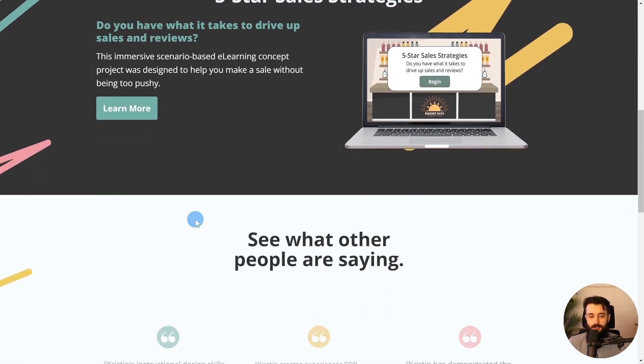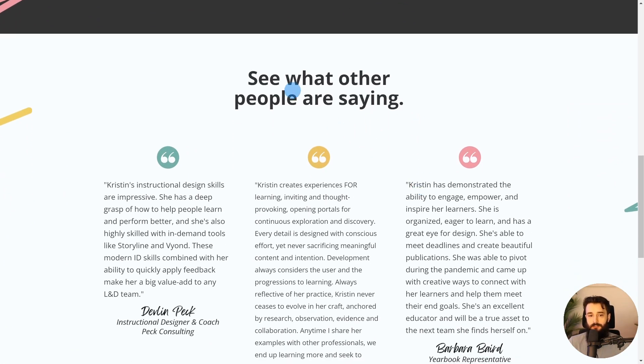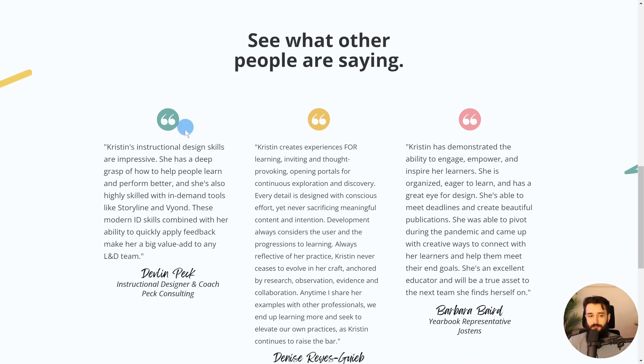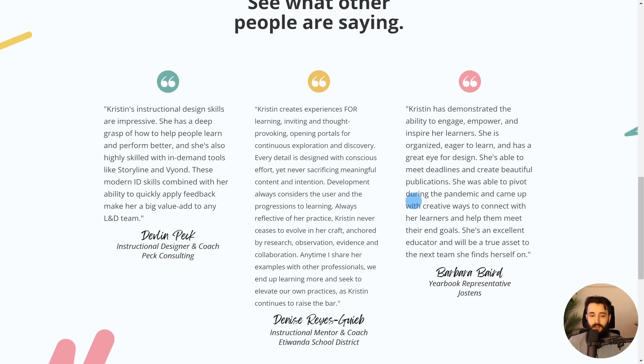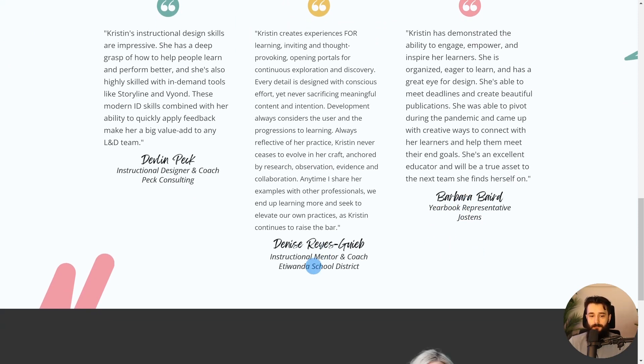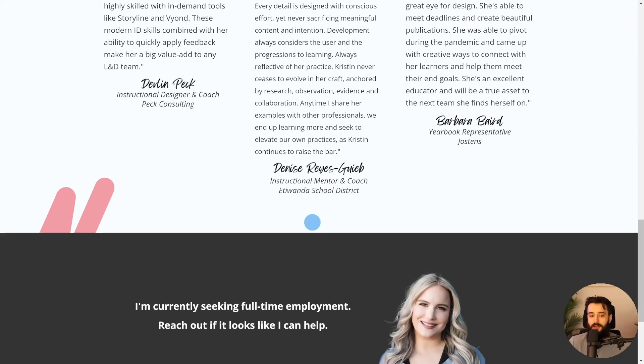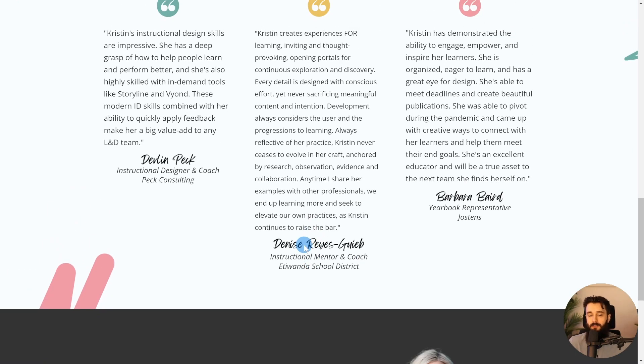And of course, social proof is really powerful. Including some quotes like this — really good. I wrote Kristen a testimonial because I worked with her quite closely. But Kristen also got testimonials from yearbook representatives — she was really big into yearbook when she was teaching. People from your past can definitely write you good testimonials; it doesn't have to be an instructional design client. That social proof shows other people all the good things you might want to say about yourself, but it's just even more credible when other people are backing you up.